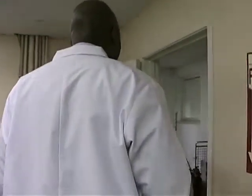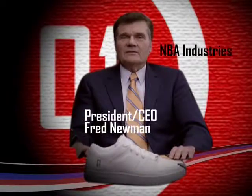Dominique! Did you make this damn coffee? Dominique! Terrible! As you can see, professionalism is the number one priority at NBA Industries. And no one is more professional than Fred Newman, President and CEO.